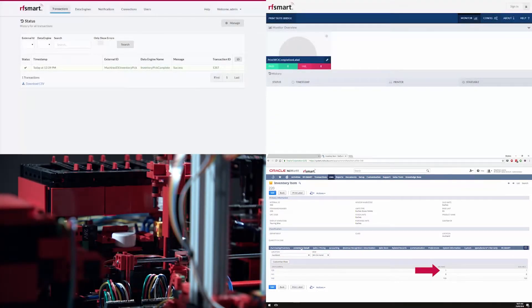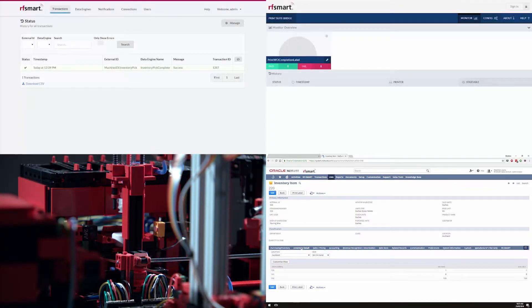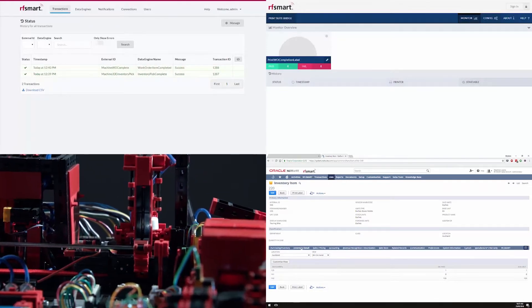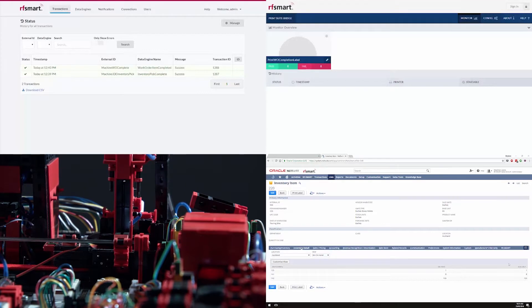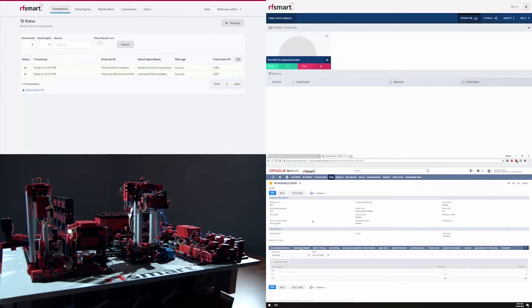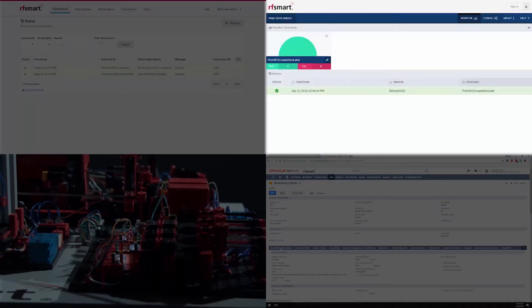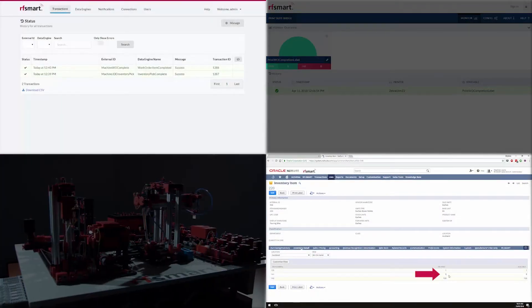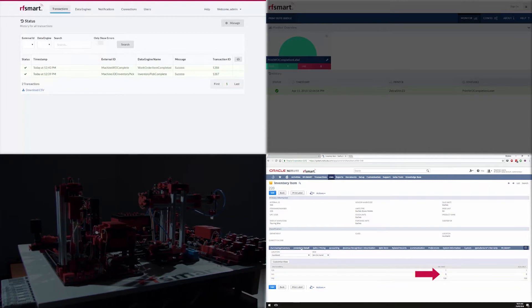The machine will complete the manufacturing process. To finish, PrintSuite Bridge prints a label automatically. You can see the ERP now shows nine items completed on the work order.